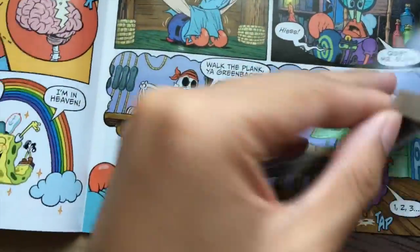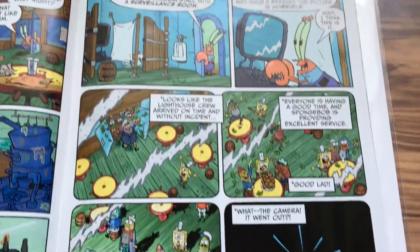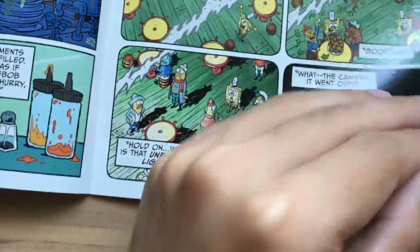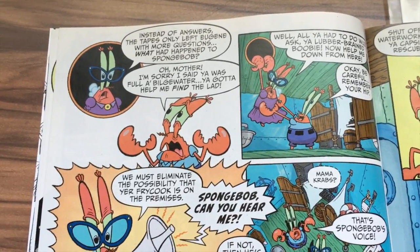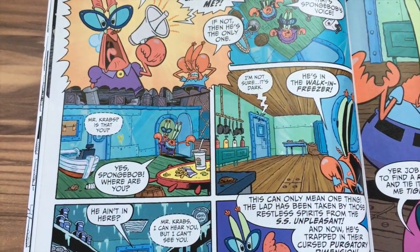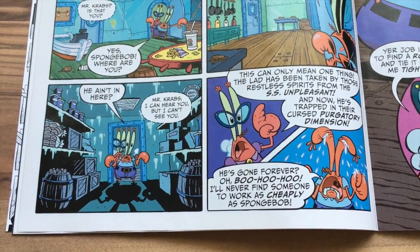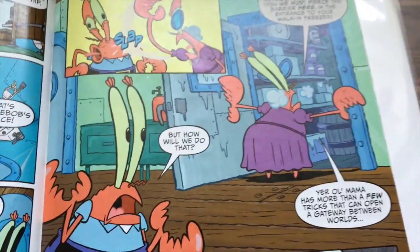SpongeBob has bad dreams and nightmares there, and guess what — SpongeBob was taken! The first time I read this I wasn't expecting what was to come. He's in the walk-in freezer, trapped in some curse purgatory dimension. Just look at Mr. Krabs being slapped in his face.